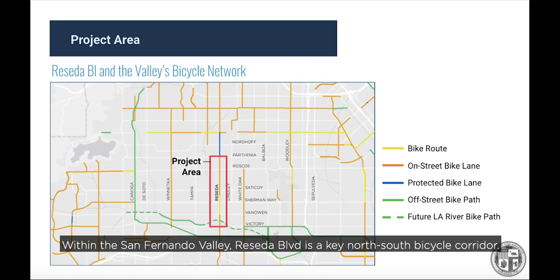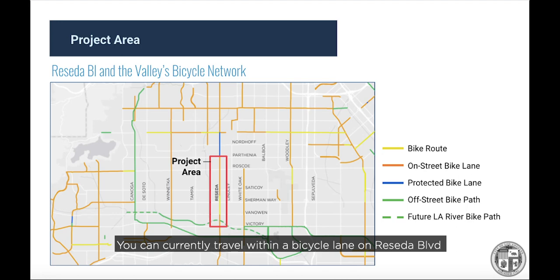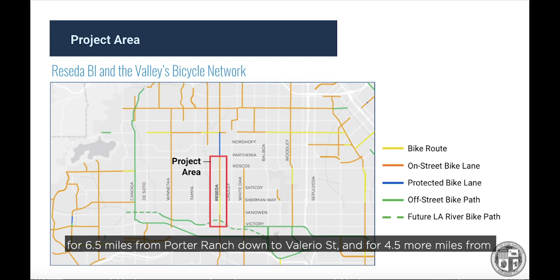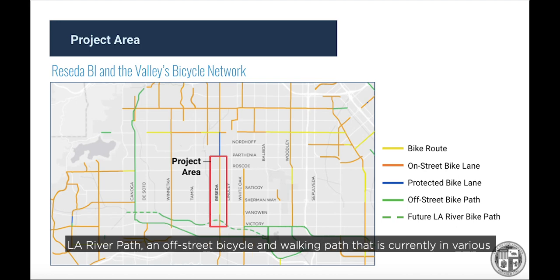Within the San Fernando Valley, Reseda Boulevard is a key north-south bicycle corridor. You can currently travel within a bicycle lane on Reseda Boulevard for 6.5 miles from Porter Ranch down to Valerio Street, and for 4.5 more miles from Van Owen Street down to Tarzana. With the exception of a short gap between Valerio and Van Owen, Reseda Boulevard is an 11-mile-long continuous bike lane. According to the city's mobility plan, Reseda Boulevard within the project area is planned for protected bicycle lanes. The Reseda Boulevard bike lanes will soon connect to the forthcoming LA River Path, an off-street bicycle and walking path currently in various stages of design and construction through the West San Fernando Valley.